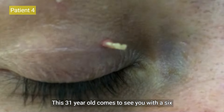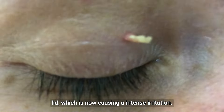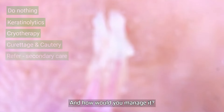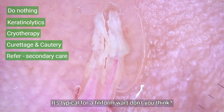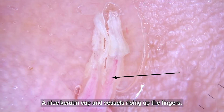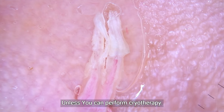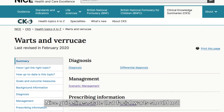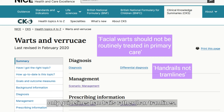This 31-year-old comes to see you with a six-month history of this thing growing on her upper eyelid, which is now causing intense irritation every time she blinks. What is it and how would you manage it? It's typical for a finely formed wart — a nice keratin cap and vessels rising up the fingers with no thickening or changes at the base. NICE guidelines state that facial warts should not be routinely treated in primary care, but those are only guidelines — handrails rather than tram lines.